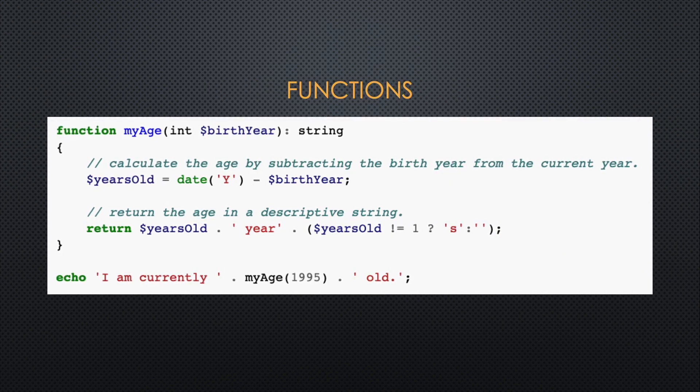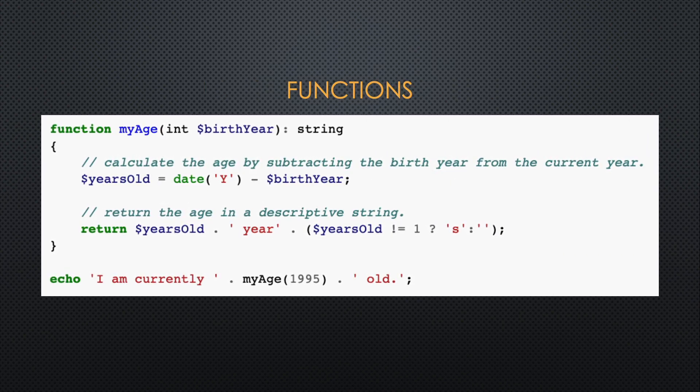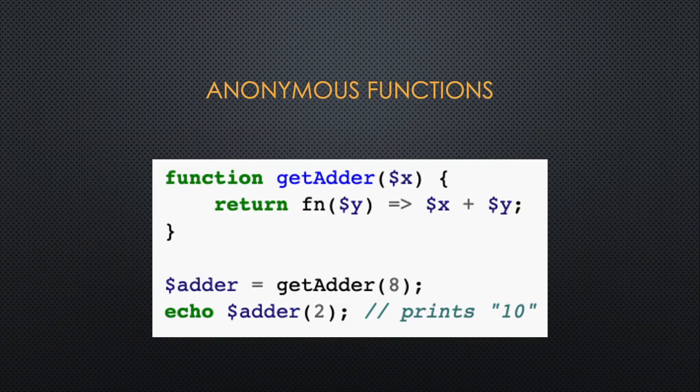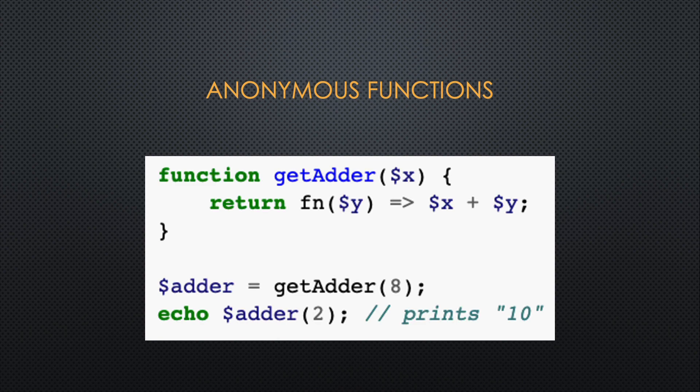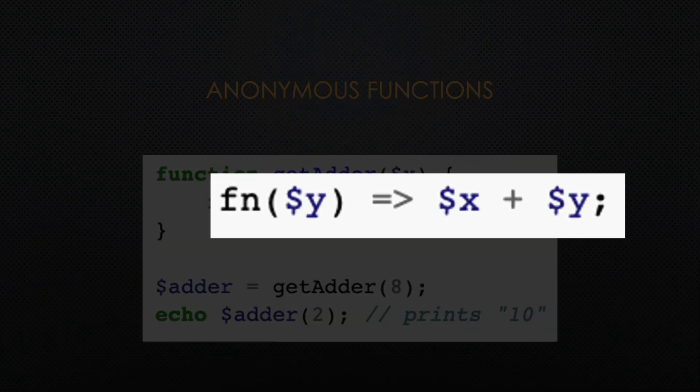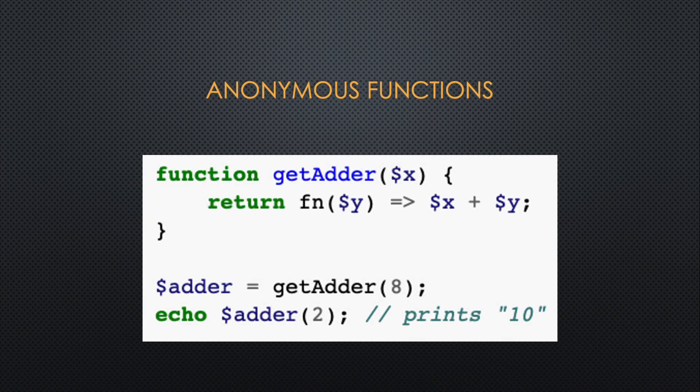PHP allows you to use functions that return values — you can see from this example a function called my_age will compute an answer and return it. PHP also uses anonymous functions, or arrow functions as they're called, and in this example the function has no name, so it's called an anonymous function.